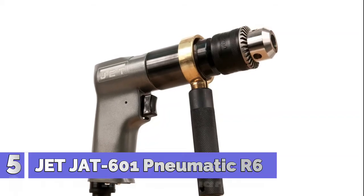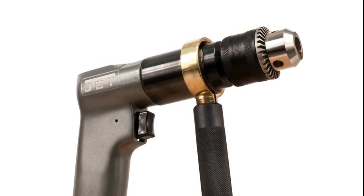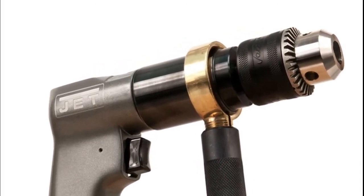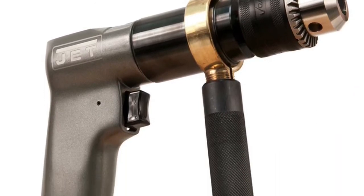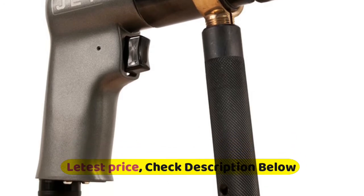Number 5: JetJat 601 Pneumatic R6 Reverent Drill. Standard Jacobs keyed chuck transfers torque when needed. Lightweight aluminum construction. Rugged ball bearing design for durability. Side mounted forward reverse switch. Variable speed trigger for precise speed control.